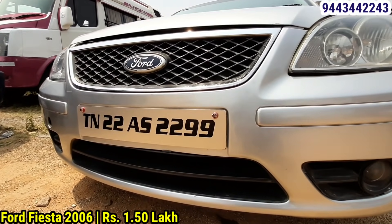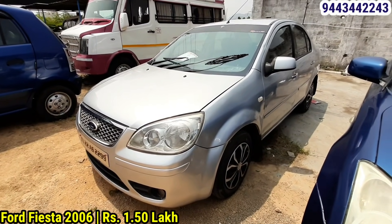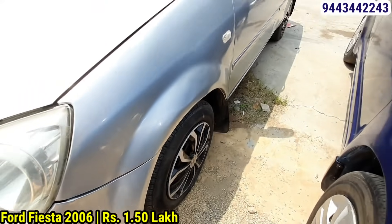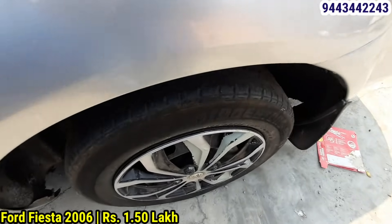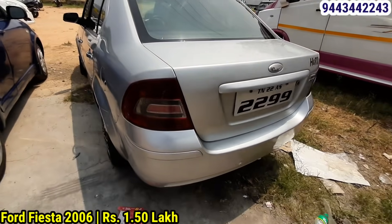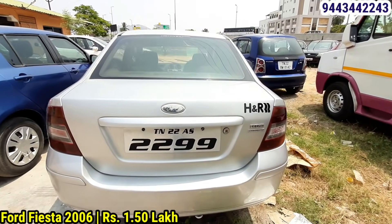This is a Ford Fiesta, 5-seater, 2016 model, 3-6 type. Registration TN22. Fuel is diesel, insurance is live. Tires are 80% front and back. It gives 20 km mileage. It is a great luxury car.